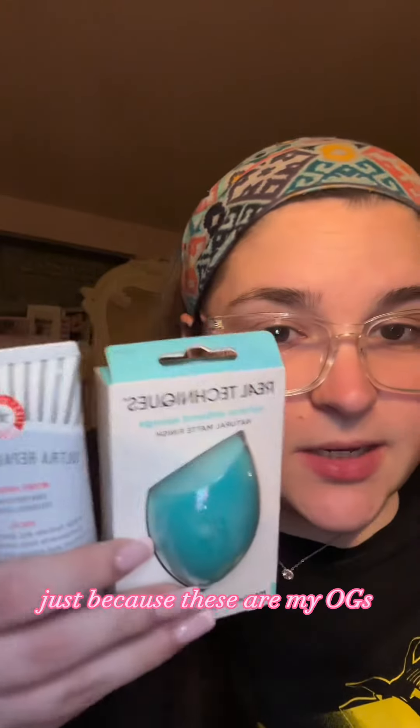A new beauty blender and a new Ultra Repair Cream by First Aid Beauty, just because these are my OGs and I ran out.